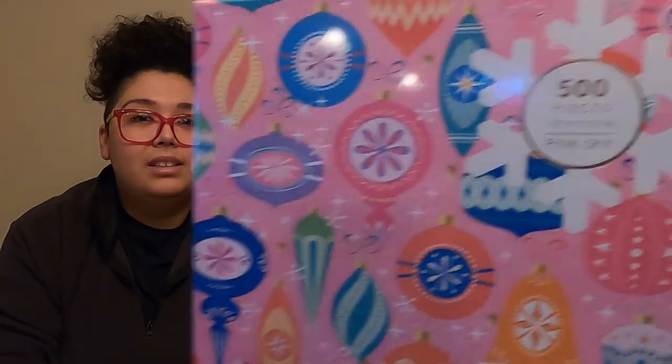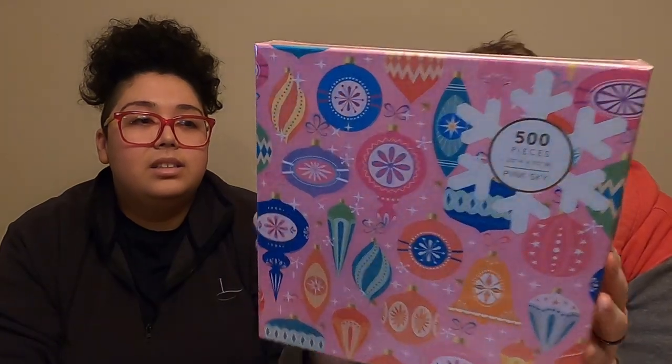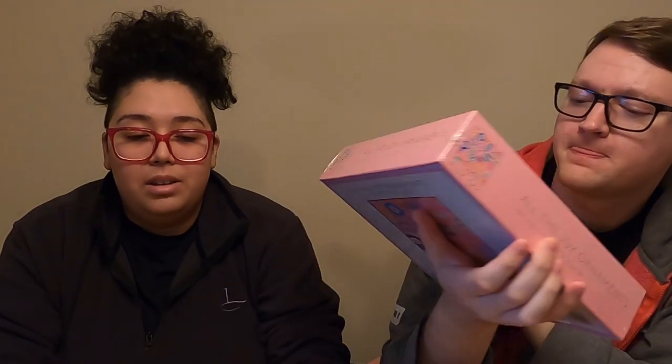The next one is another Pink Sky one. It's 500 pieces and it is called All the Joy Ornaments. I'm pretty sure you picked out all the Pink Sky ones. I just kept finding them in that section where all the board games were — they kept appearing behind board games and I was grabbing every single one. I don't know if Pink Sky just does holiday-themed puzzles or does regular ones as well, but we did go during Christmas time. Definitely looking into Pink Sky.